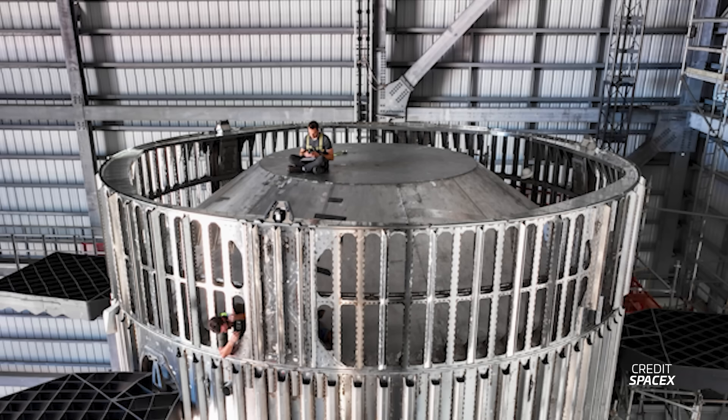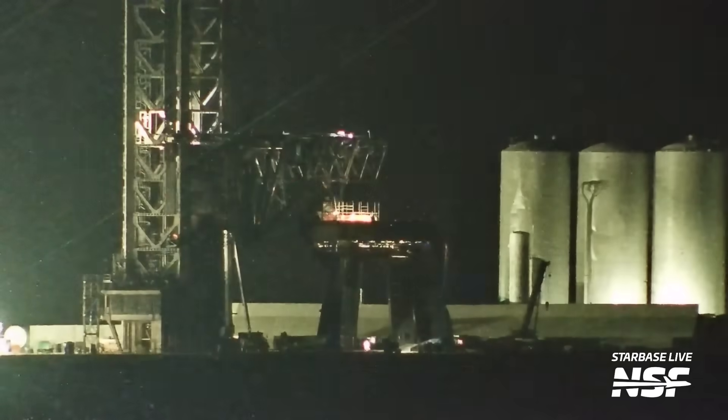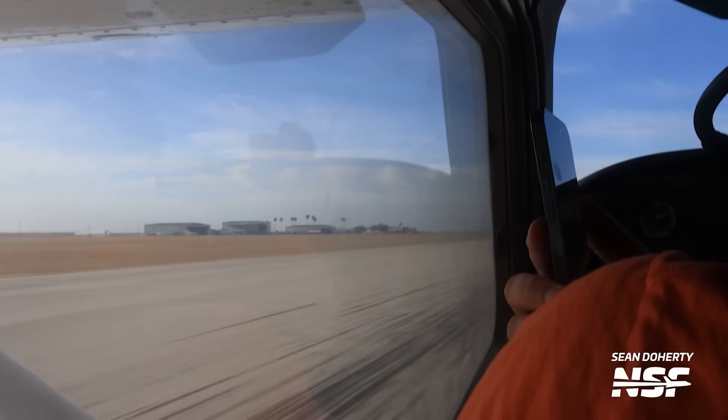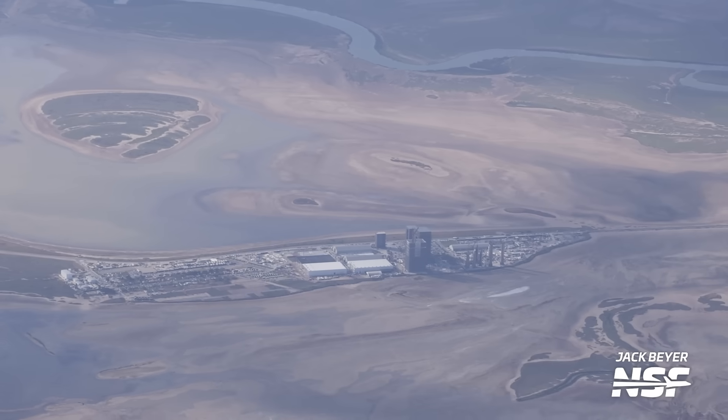It's been a crazy week here in Starbase — possibly the craziest in the last four months. Booster 9 got its crown, Ship 28 got its engines, and we had loads of OLM testing. We also got in the air again and captured a lot of this from a plane. I'm Jack Beyer with NSF and this is your Starbase Update.